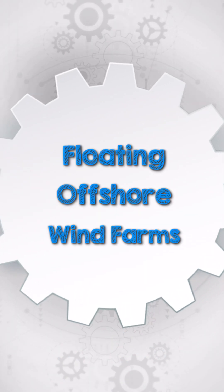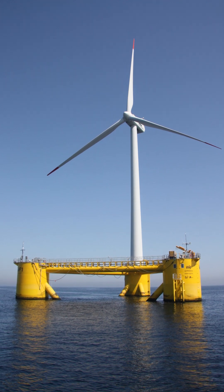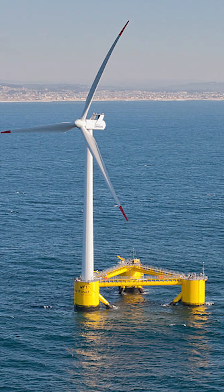Have you heard about floating offshore wind turbines? Where it's not possible to install traditional bottom-fixed turbines, floating wind turbines come in, capturing higher and steadier wind speeds farther out at sea. These platforms are not fixed to the seabed, but anchored to it, keeping the turbine stable in deep waters.